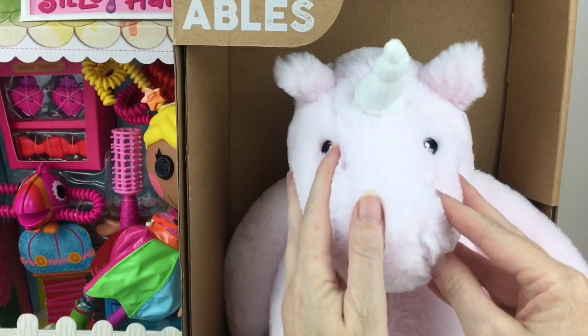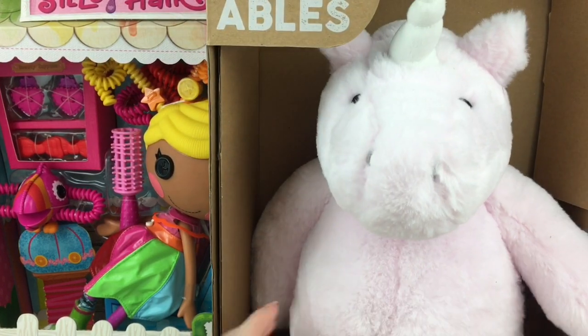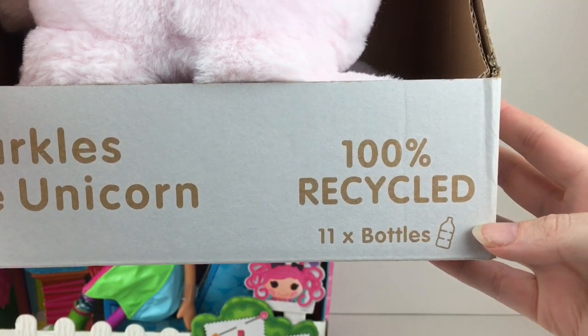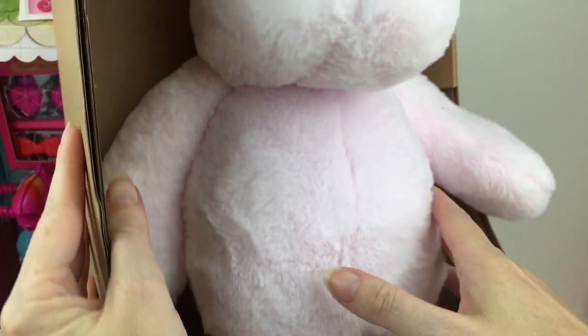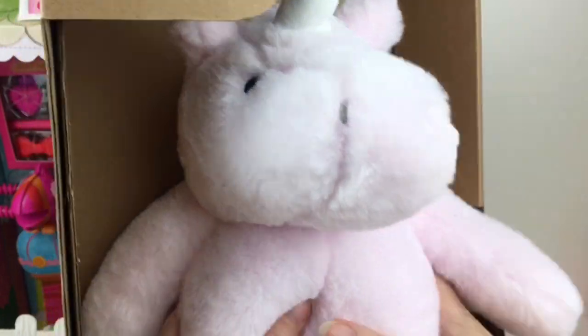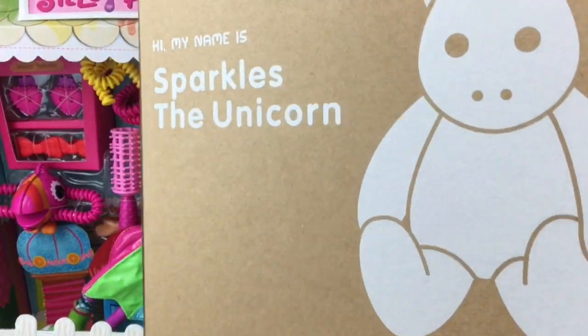From Head Start, they have a new line of adorable plushies called Re-Softables — 100% recycled material went into making these plushies. This one was made from 11 plastic bottles, which is incredible! I got this super cute light pink little unicorn plushie and they are super soft. What a great concept and idea — look at the box art. This is Sparkles the Unicorn.